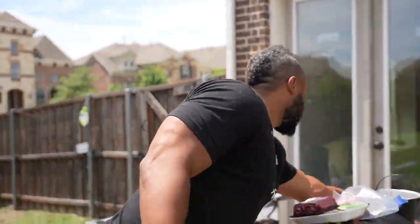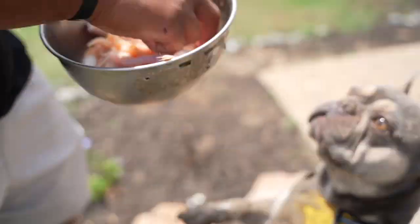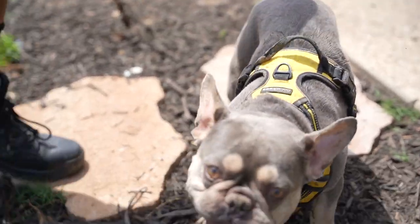Guys, can a Frenchie — Frisco — can a Frenchie eat a raw meal? I don't know what you've been doing, buddy. But look at this. Give me a little chicken for you. Look at that joker.